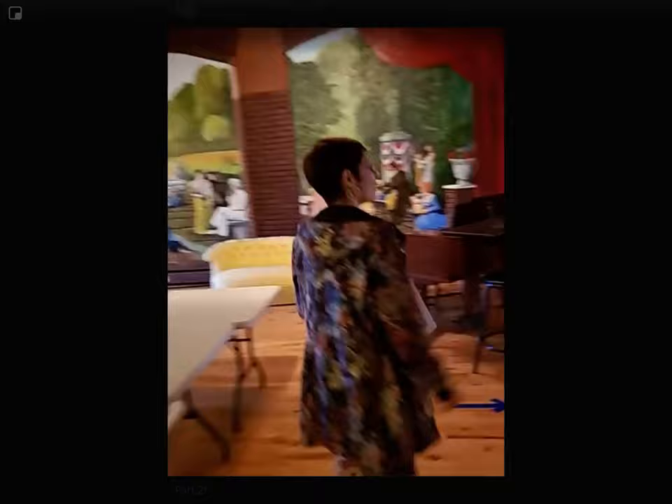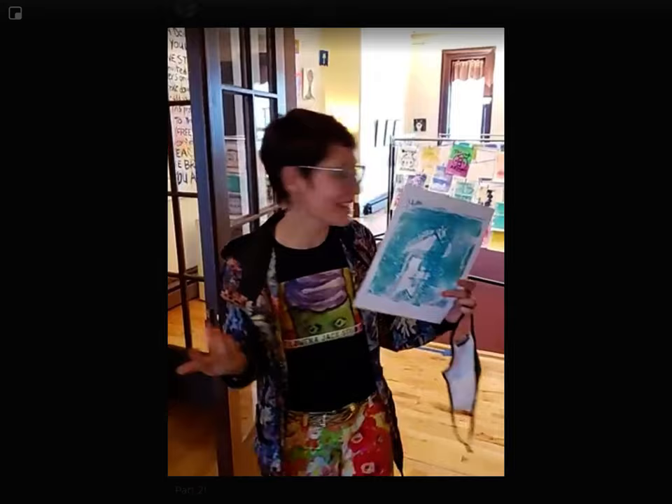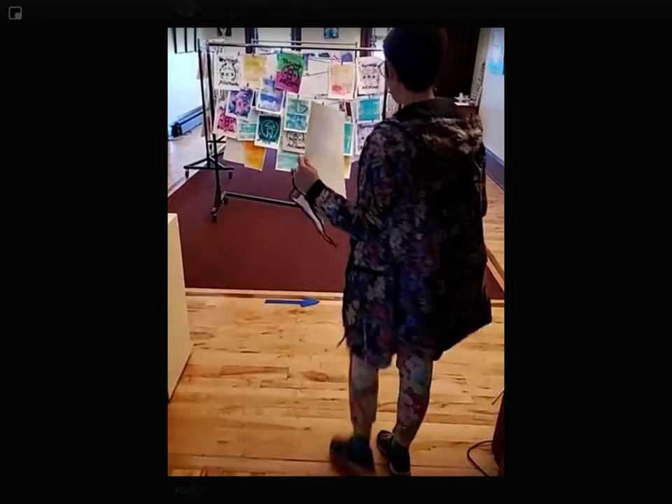So we're going to come over to my solo show. Here we are. This is the monoprint we made in part one of our video, and now I'm going to install it into the exhibit.